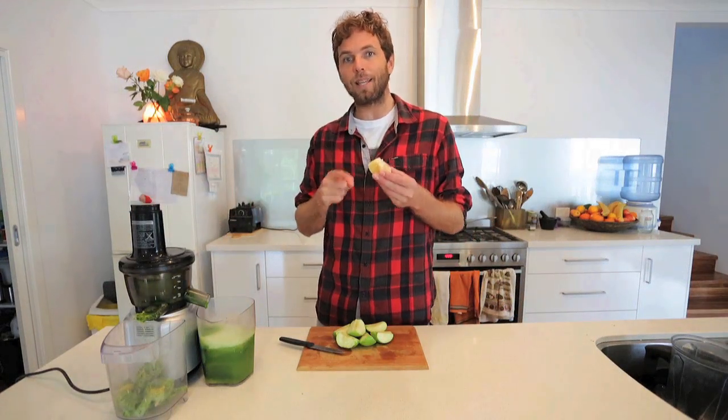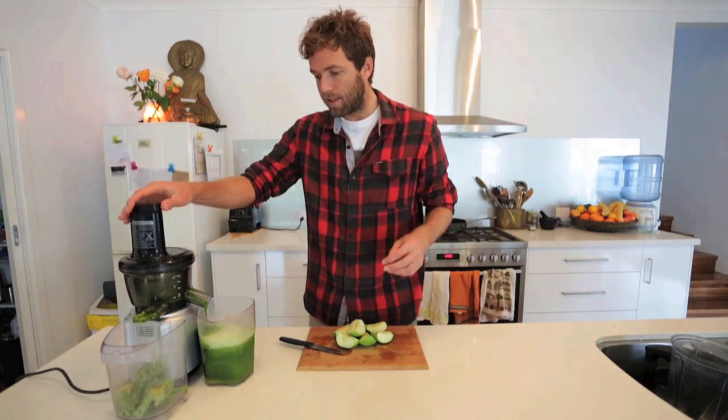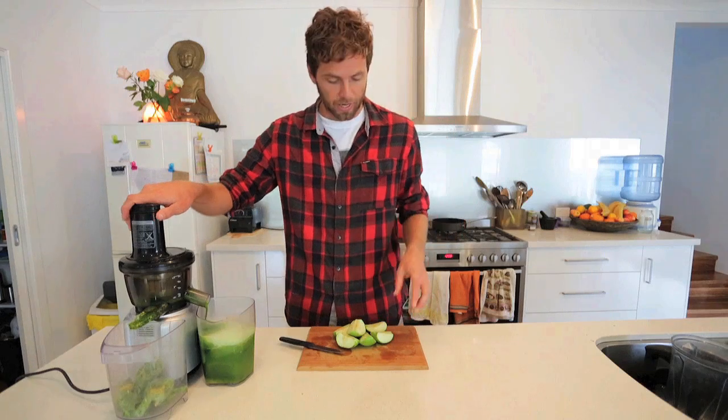Next we're going in with the lemon, which I'm putting in for two reasons. The first is that the vitamin C in the lemon helps with the absorption of the iron in the greens, and the second reason is that the lemon is really good for aiding with the detoxification of the liver.